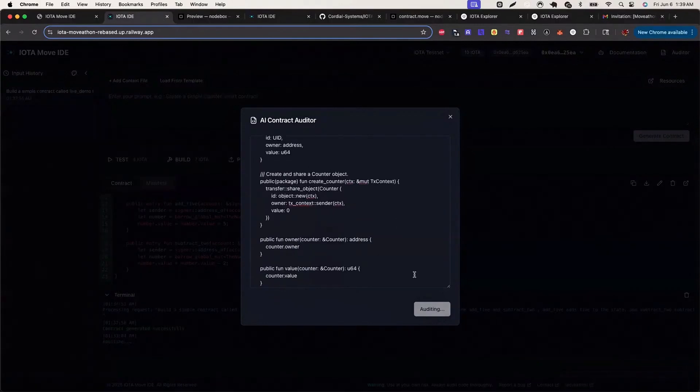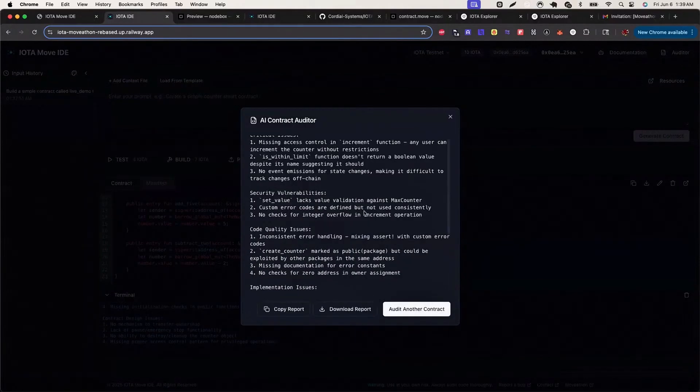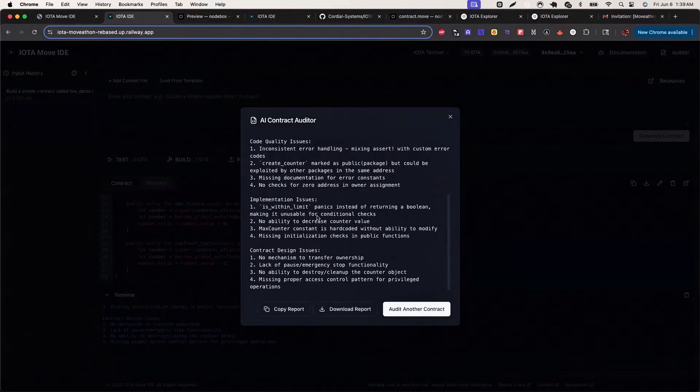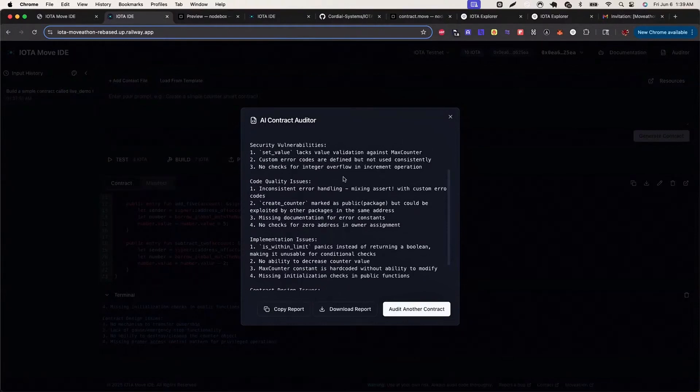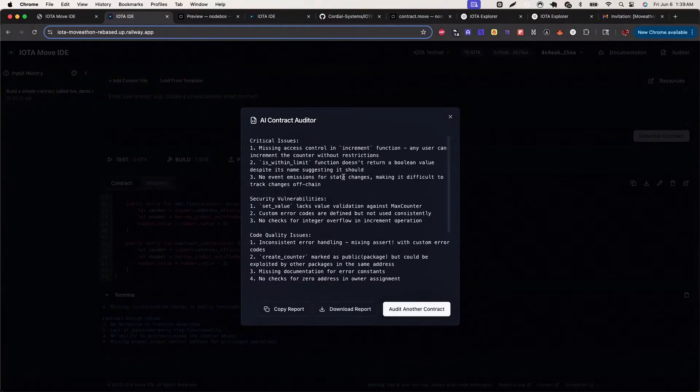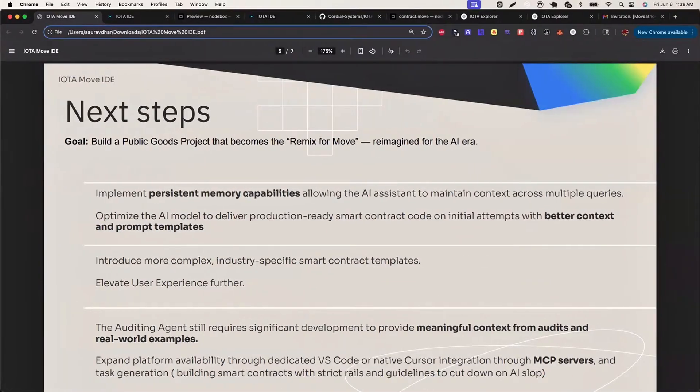I really like this — not saying anyone can just one-shot Move development with AI, but having a platform that makes development less painful is definitely a plus. Hopefully Cordial Systems continues to develop IOTA Move IDE into a robust platform that lowers the hurdles for builders, especially developers who are fluent in other programming languages and want to bring their expertise to Move chains like IOTA.